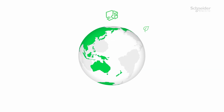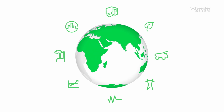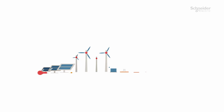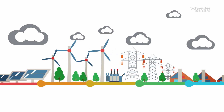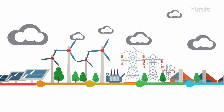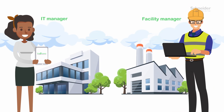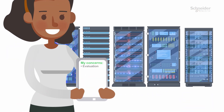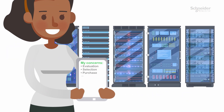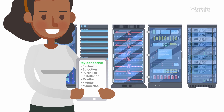Across the globe, across all industries, businesses strive to operate more effectively, more efficiently. Secure power and secure IT solutions are paramount to the operational success of all modern businesses. Robust and reliable solutions enable us to perform at competitive levels. However, costs to purchase and install the hardware, along with effectively servicing and managing these assets, are constant challenges.